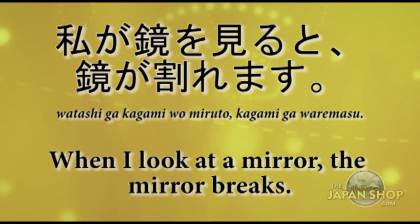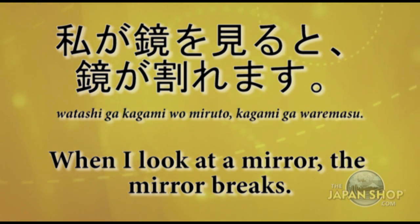Watashi ga kagami wo miru to kagami ga waremasu. When I look at a mirror, the mirror breaks.